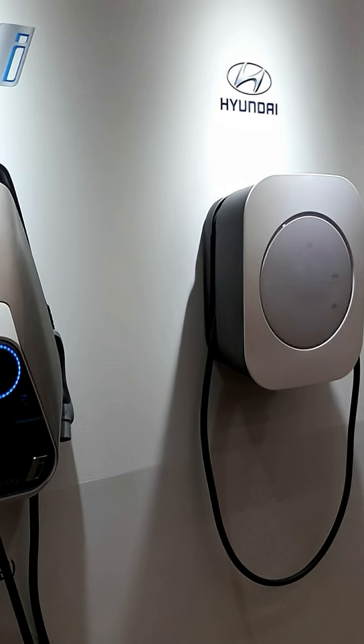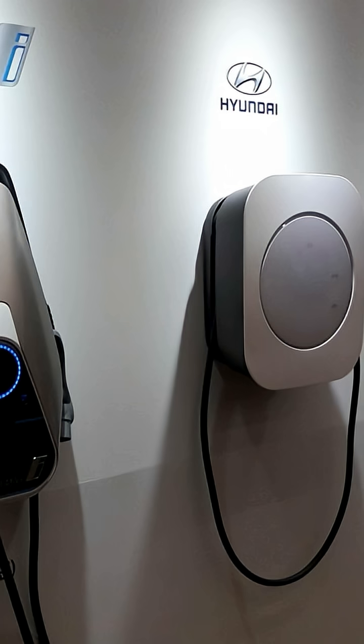Not taking care of your portable charger and charger setup is also problematic. Ensure regular checks of your charging equipment.